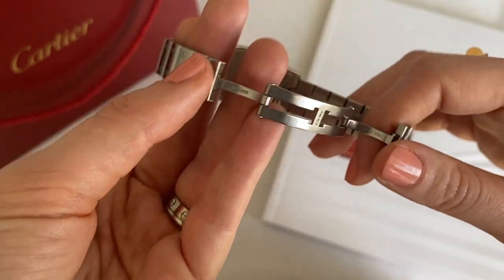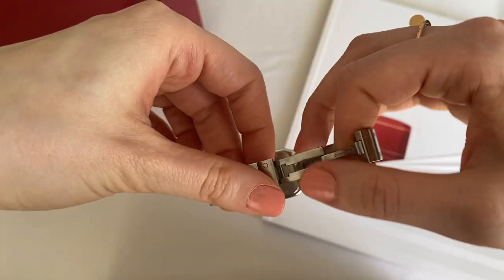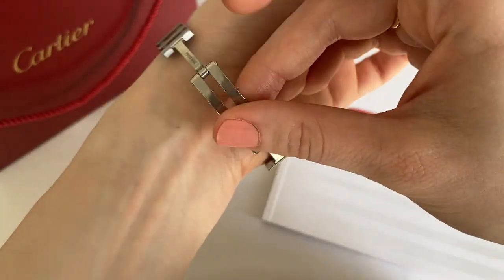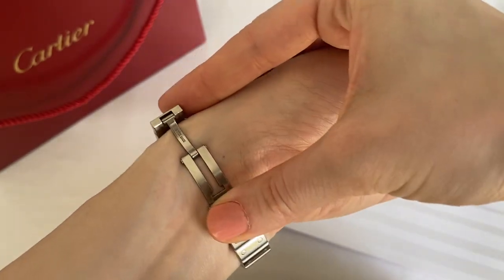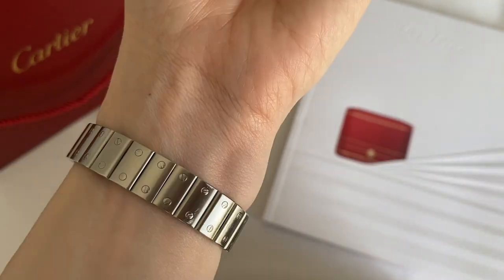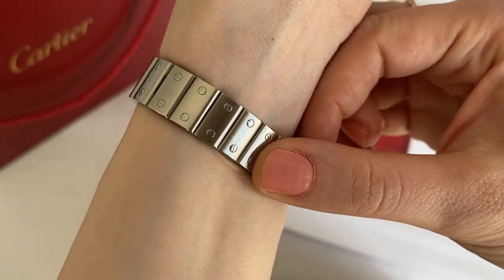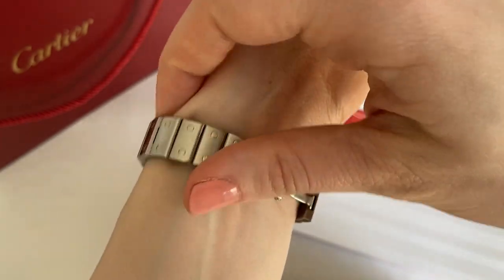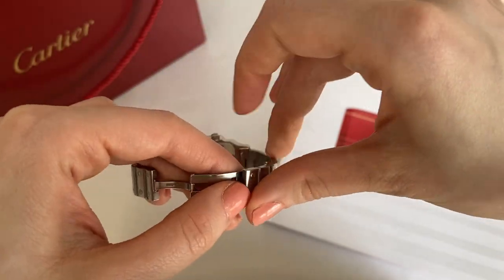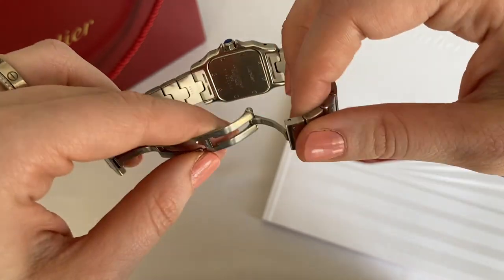Looking at the clasp, it is what's called a butterfly clasp, which means that when it is closed you can't really tell where the watch ends — it just looks like a bracelet. You put it on by simply snapping the sides together. To take it off, you slip your fingers between the two metal pieces — between this piece and the metal bracelet — and it unsnaps when you do that.